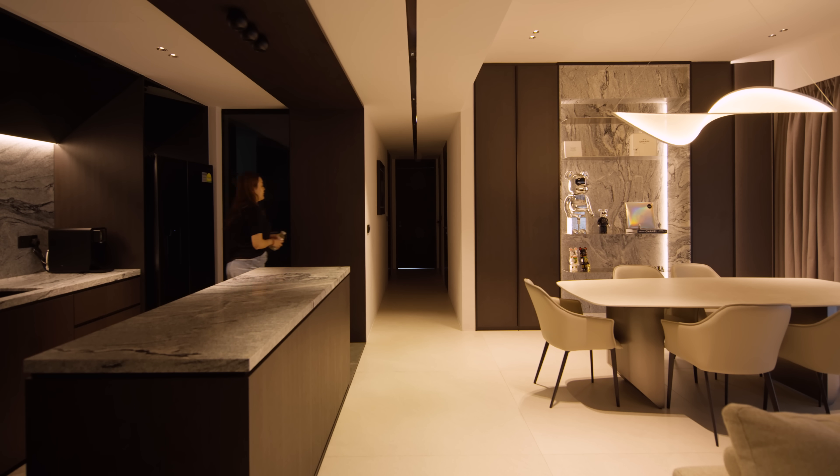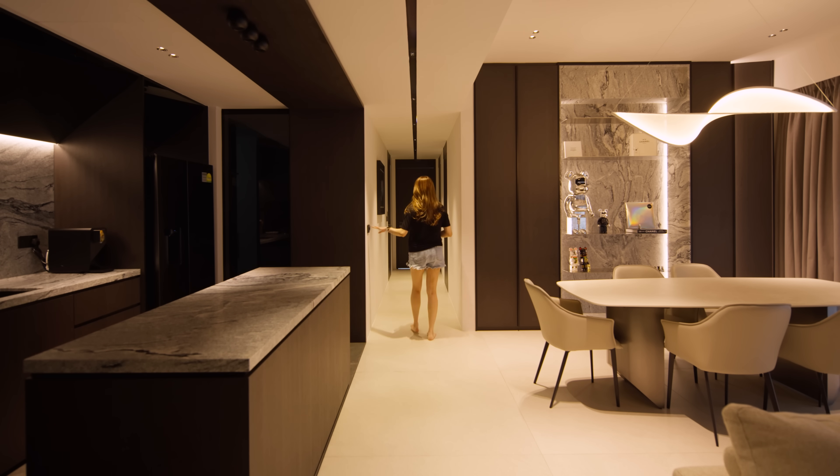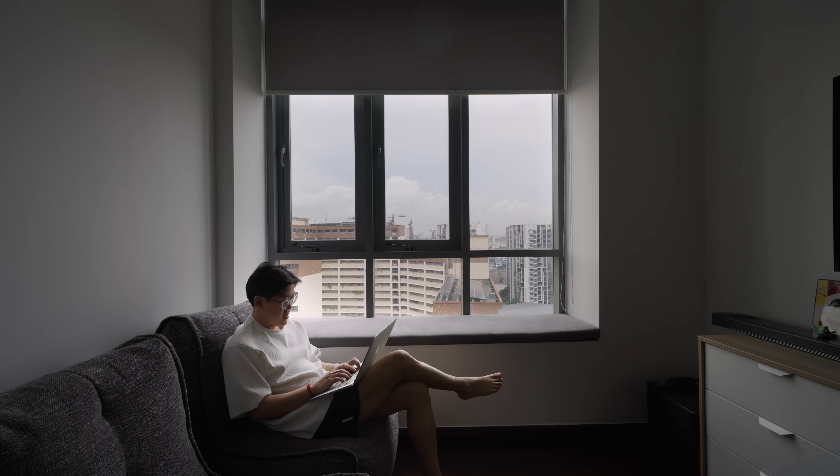Another reason we bought the place is because of the layout — the master bedroom is on one side and all other bedrooms on the other. For the common bedrooms, we didn't do much because there are a lot of uncertainties; we might increase in family size. So we decided to scale down, minimise renovations in case ideas change, and kept it simple.